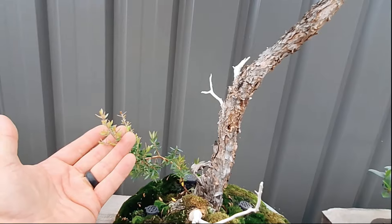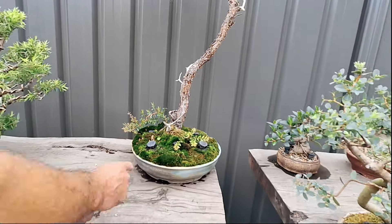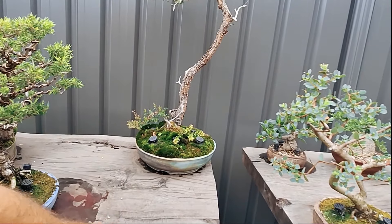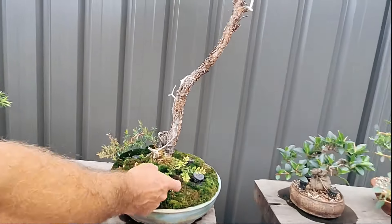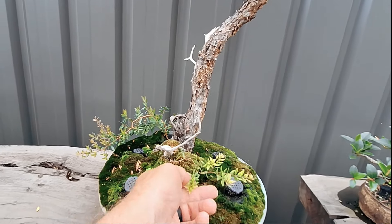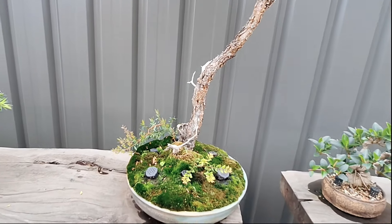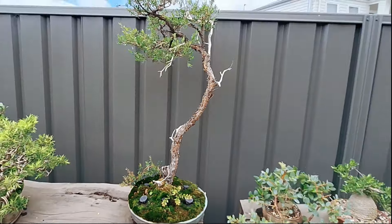Coming from the base are some self-seeded little suckers growing in there. Ryan plans to wire them for fun — that's exactly what happens in nature. Paul says he loves the flakies and hasn't got one himself.